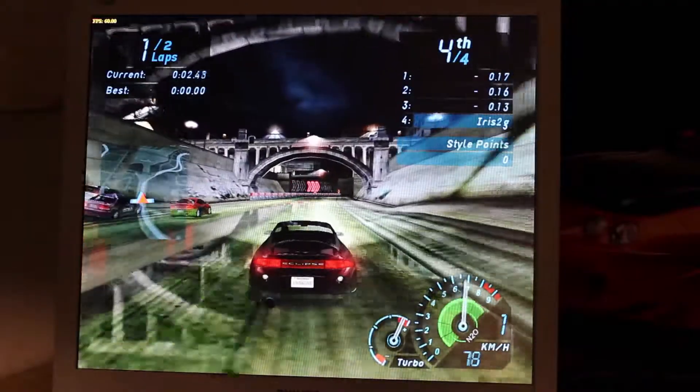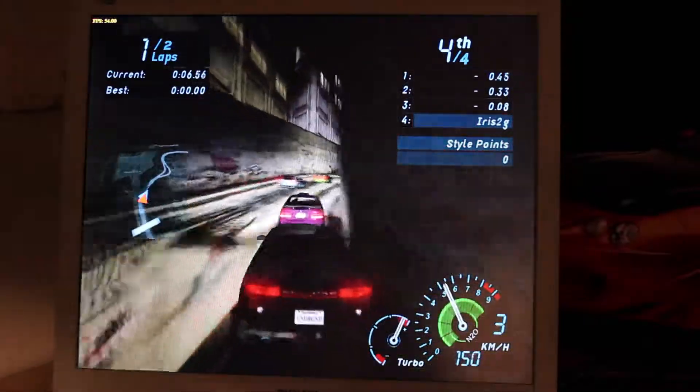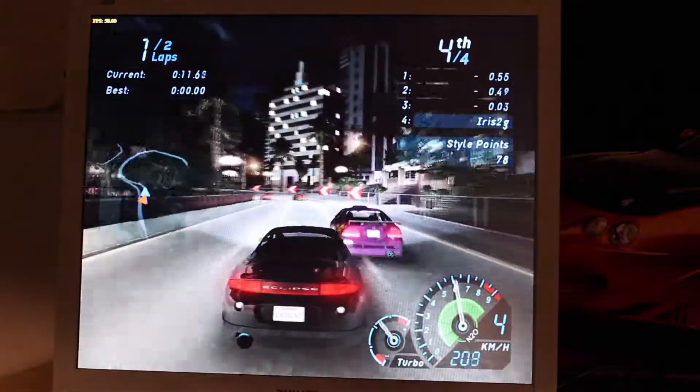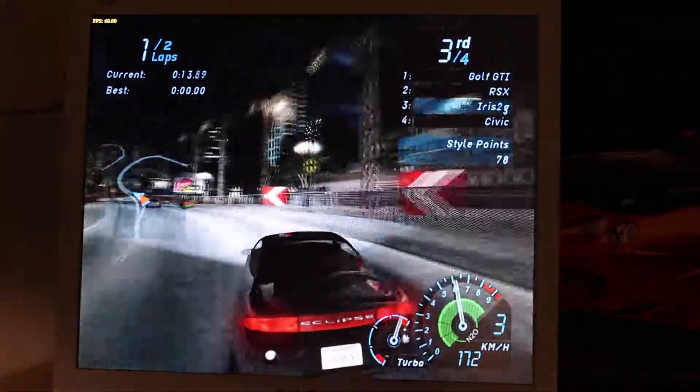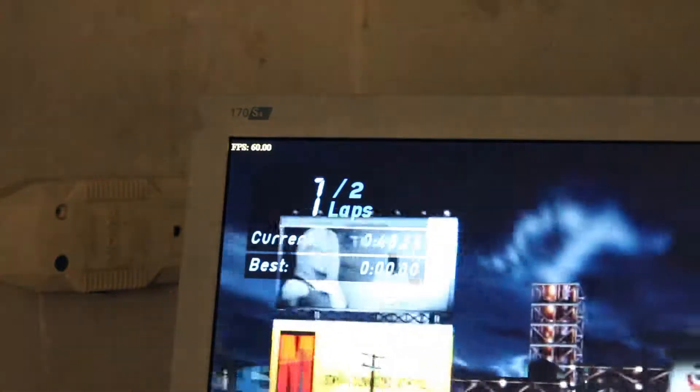In Need for Speed Underground 1 we saw the exact same performance, except the dips weren't as noticeable. The game would dip down to about 50 FPS, which is really good. So we see a bit of an improvement there, but not a whole lot — and it can't really improve much more beyond that.